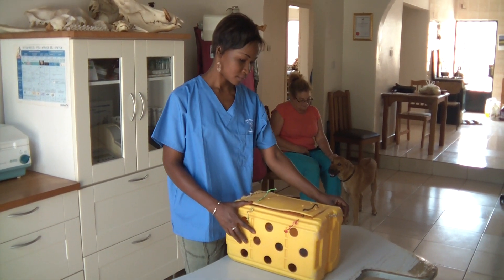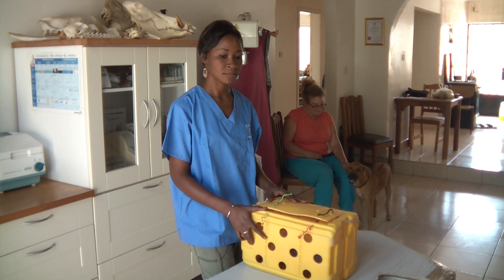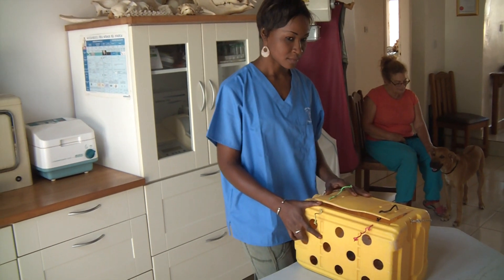I was asked to make a tour of the clinic by somebody overseas. So here is the start of the tour of the clinic.